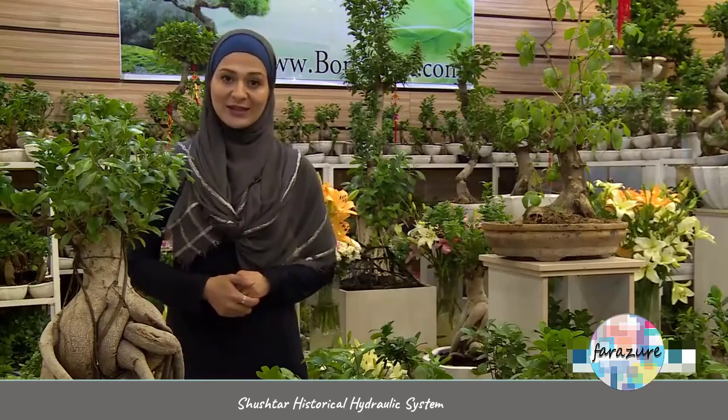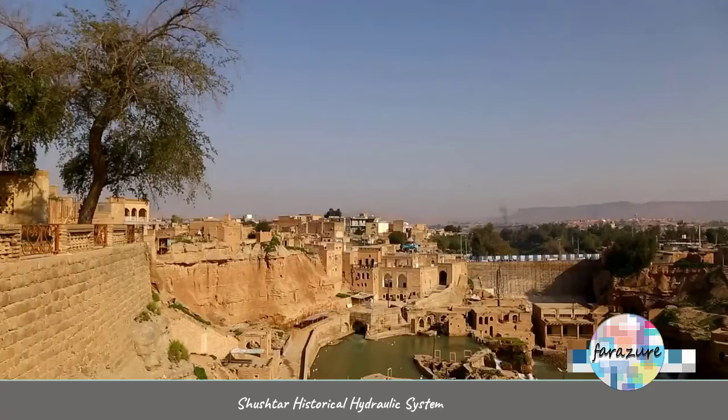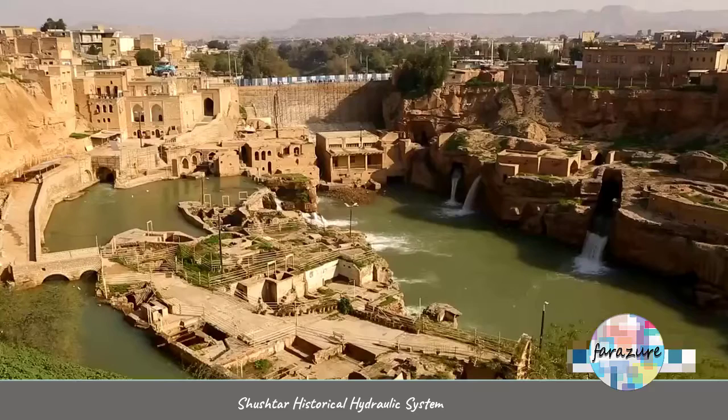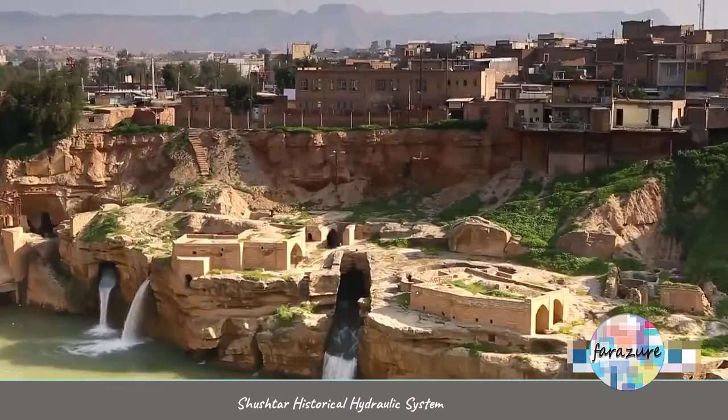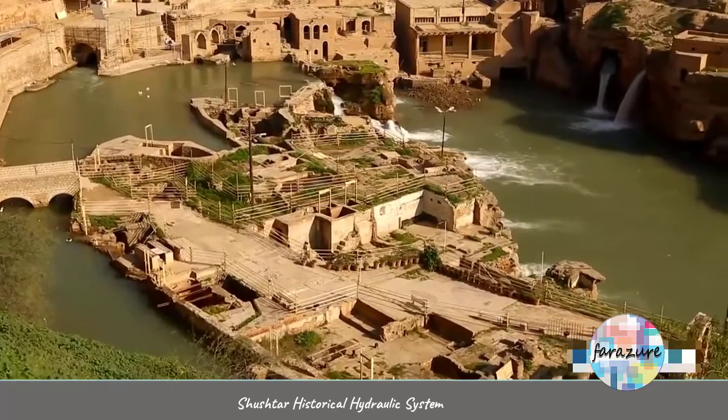The Shushtar historical hydraulic system was constructed at least 2,000 years ago in Iran's southwest. It's a good example of Persian civil engineering skills back then. The city of Shushtar is famous for its water sources and fertile soil. These are the ancient water mills located in Khuzestan province in southwest of Iran. The Shushtar hydraulic system belongs to the Sassanid era, dating back to more than 2,000 years ago.